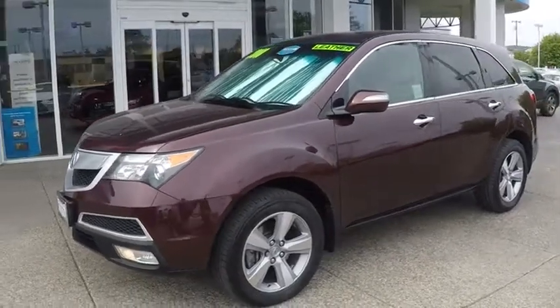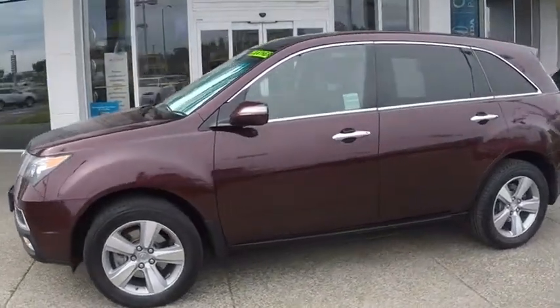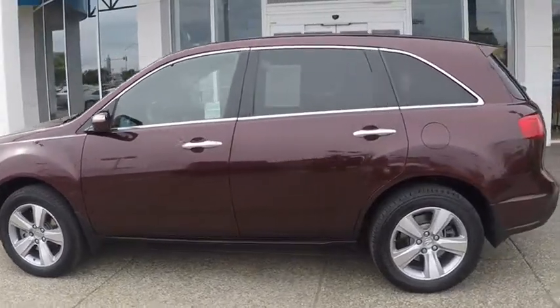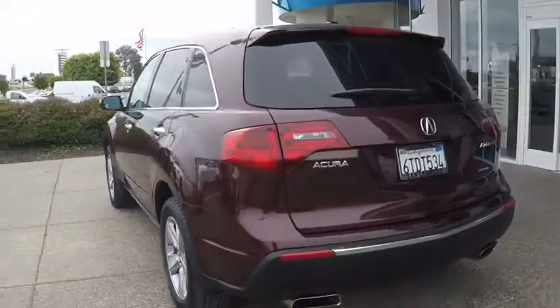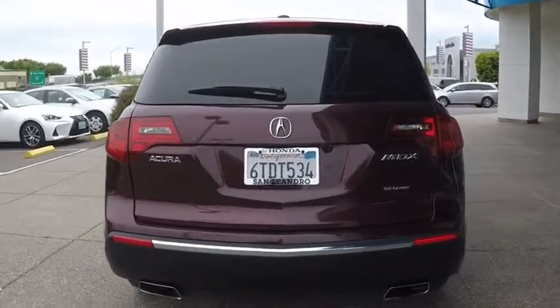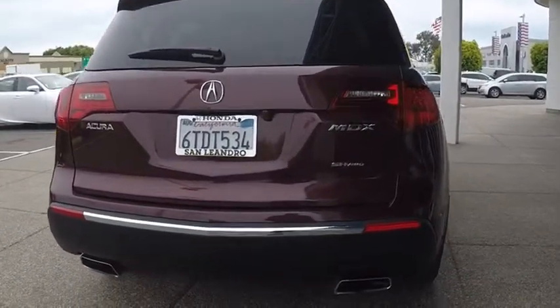The 2011 Acura MDX. The Acura MDX is a wonderful choice if you're looking for a mid-sized luxury crossover SUV, thanks to its high safety scores, strong engine, all-around utility, and capable handling.